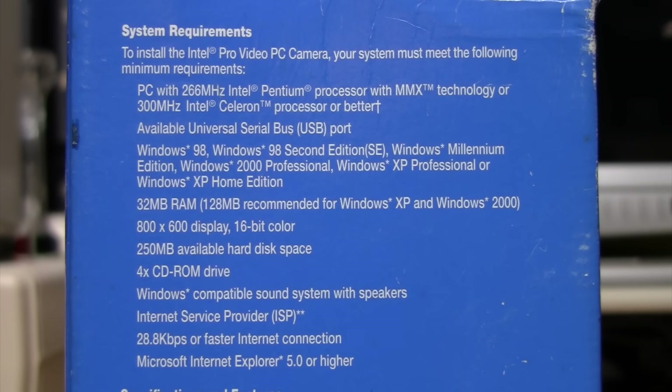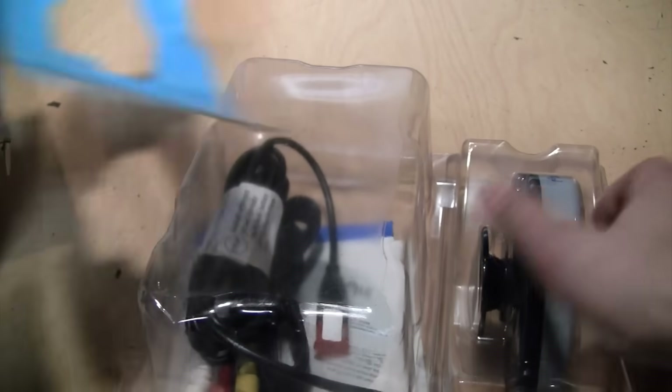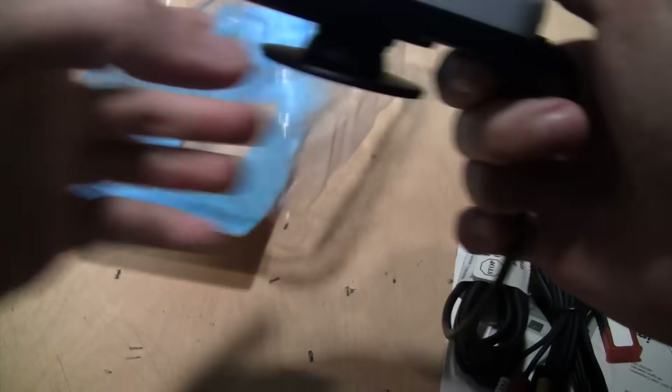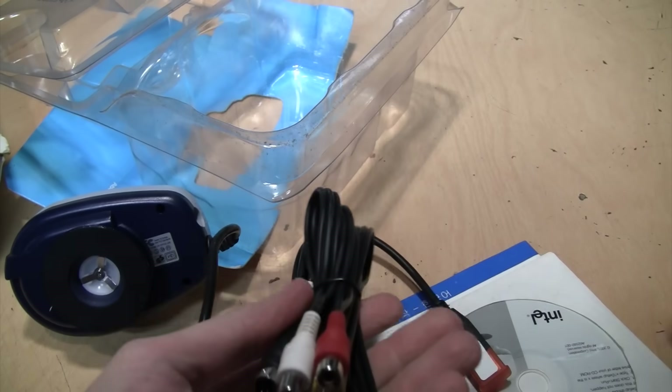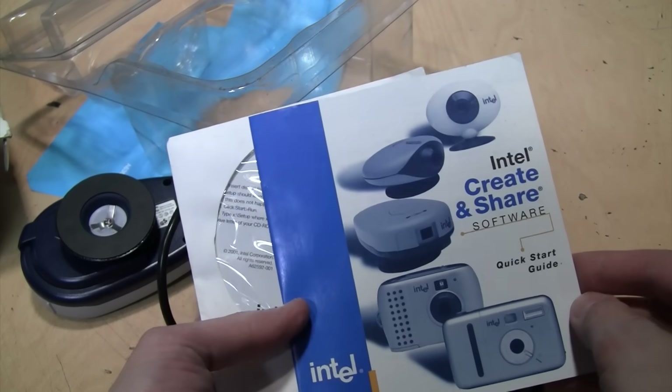System requirements were a 266 MHz Pentium MMX or 300 MHz Celeron, Windows 98 to Windows XP, 32 MB of RAM, 250 MB of hard drive space, a compatible sound system and speakers, and an internet connection for the included software to make video phone calls. Inside the box you get the webcam itself with an attached USB cable, an AV cable, a CD-ROM with software, and a quick start guide.